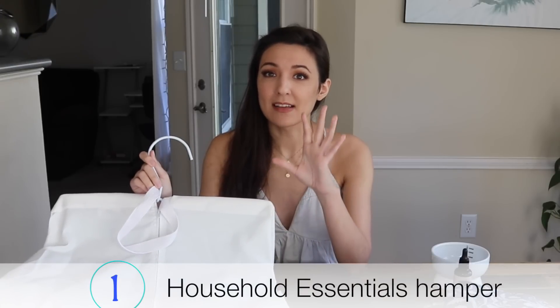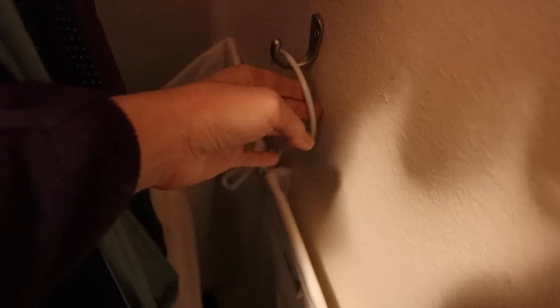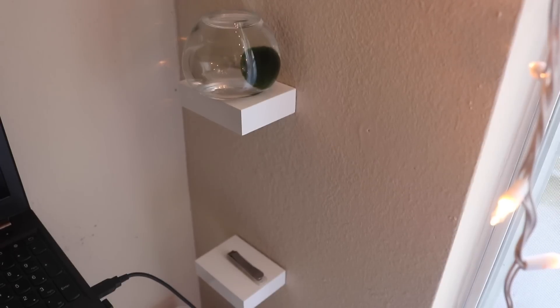It has a hanger on it so you can hang it on your clothes rack, or you can get a one-dollar hook — which I'll link in the description — and put it on that hook. You can line all the hampers next to each other for your children or in a laundry room. I don't have a laundry room, but you can use this for so many things.